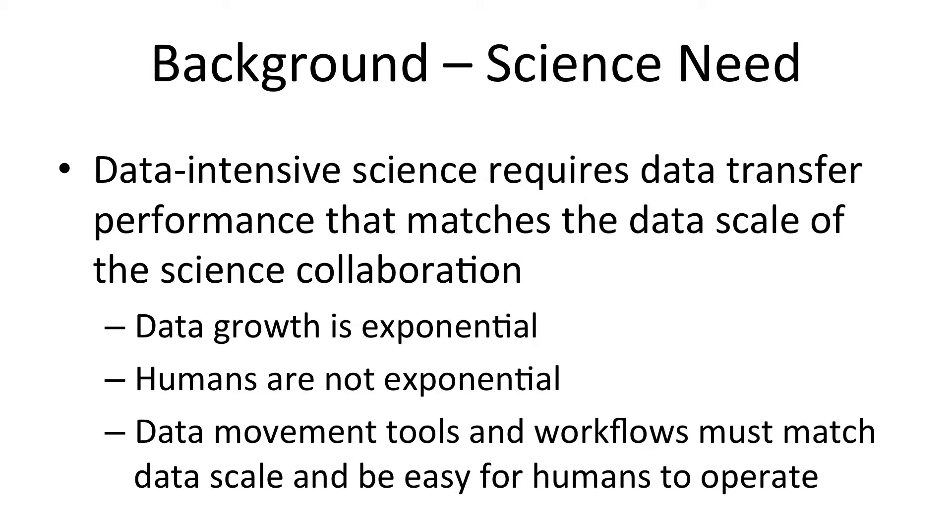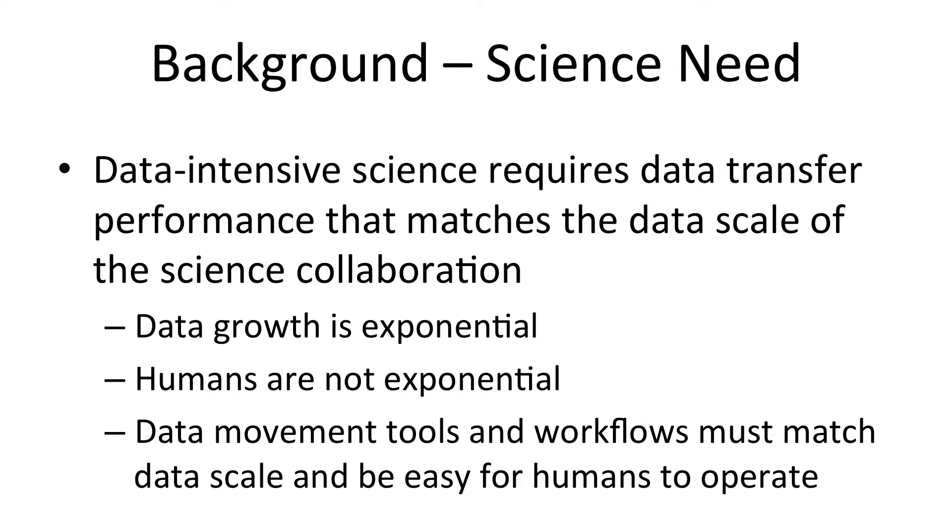If you have to move the data from place to place, you need a set of tools and technologies that can accommodate the scale of the data that you have to move. Science data growth is exponential at this stage of the game. Humans, unfortunately, are not exponential entities, and so we need tools and architectures that can continue to scale as the data growth scales, without requiring the humans to scale up the level of effort that they put into accomplishing the data movement.